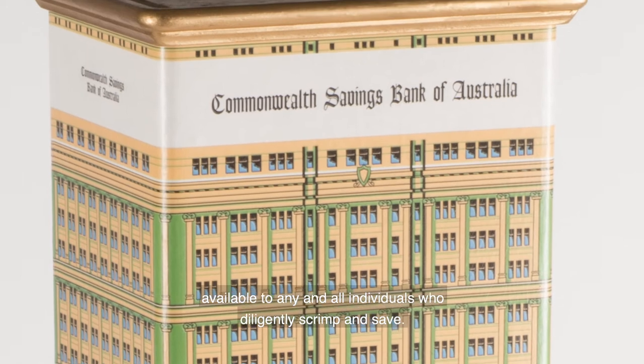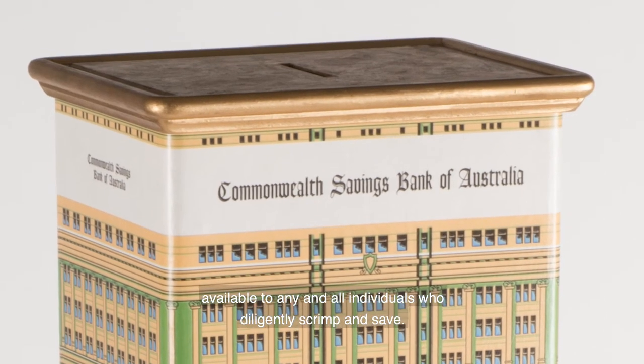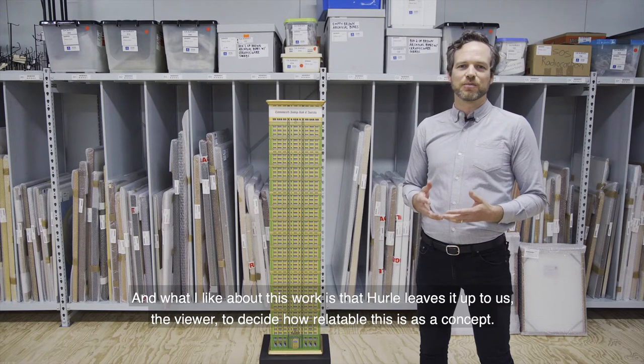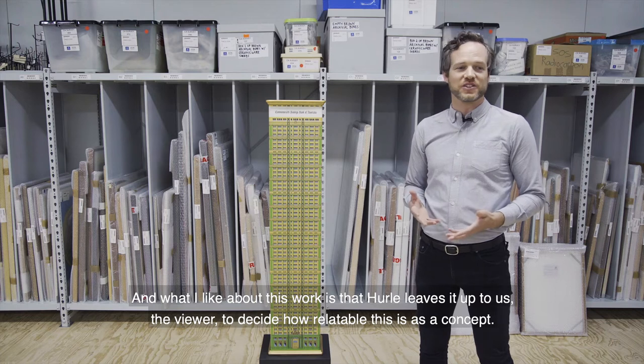Available to any and all individuals who diligently scrimp and save. And what I like about this work is that Hurl leaves it up to us, the viewer, to decide how relatable this is as a concept.